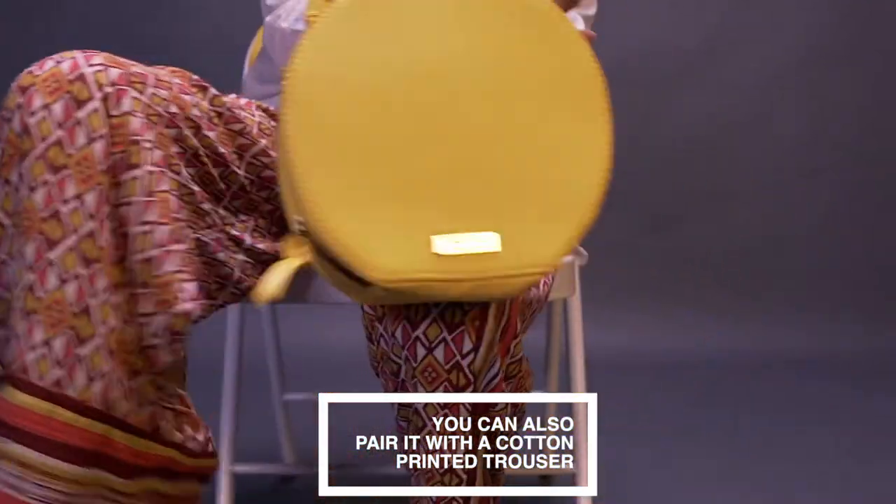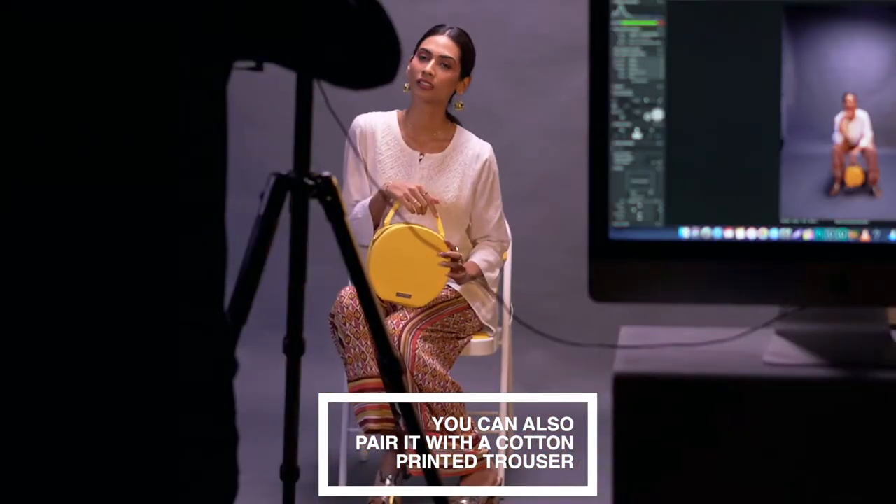If you want to keep your chikan kurta in the indie space, a good option would be to pair it with a cotton printed trouser. Perfect for lounging around or running errands.